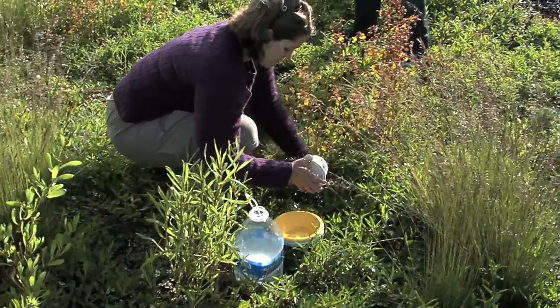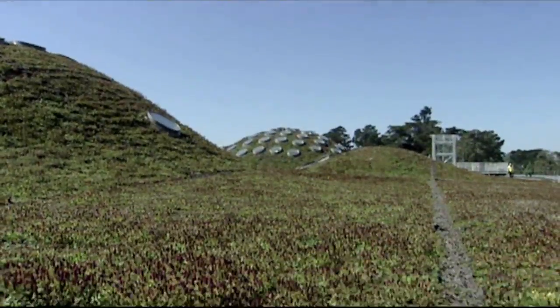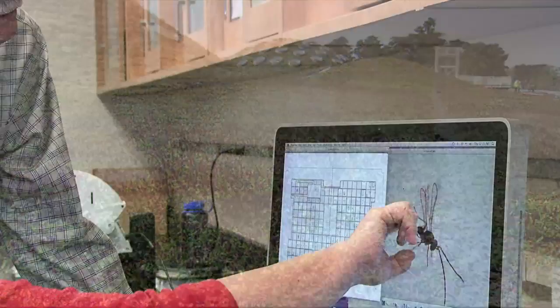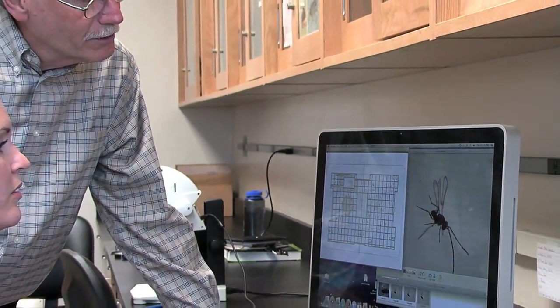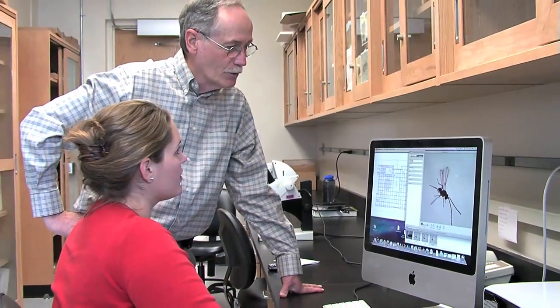A year ago, Jessica Vandenberg didn't imagine she would be roaming the hills of one of the most famous roofs in the world. Inspired by entomology professor and Academy president Dr. John Haffernick, her interest in insects and plants blossomed into a research project on the Academy's living roof.